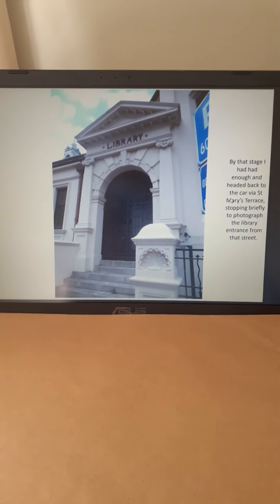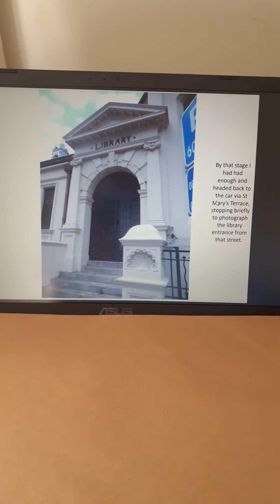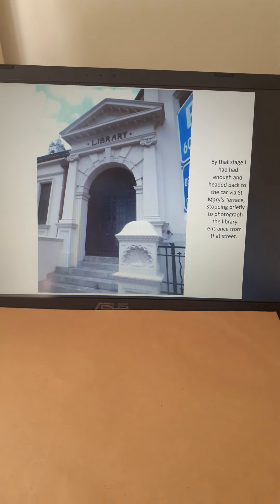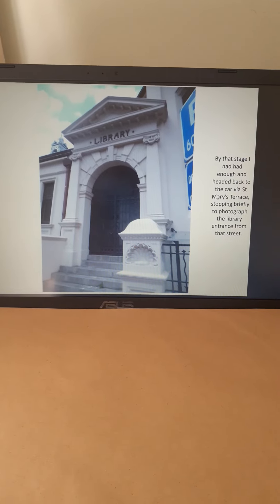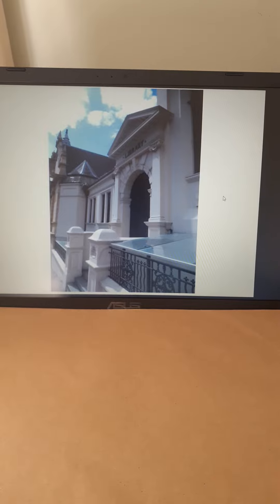So having had a brief view inside Fisher's, I was back up walking past the side of the library, and that's the name — St Mary's Terrace — the street that runs outside St Mary's. Savage Memorial Hall. A view down the side of the library.